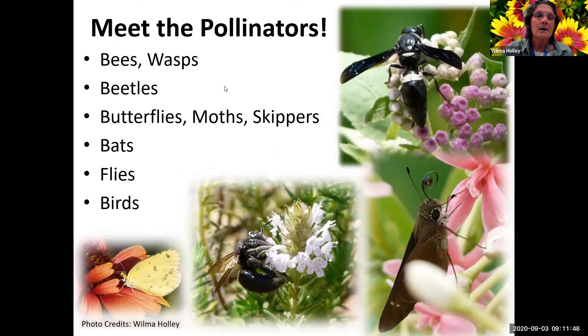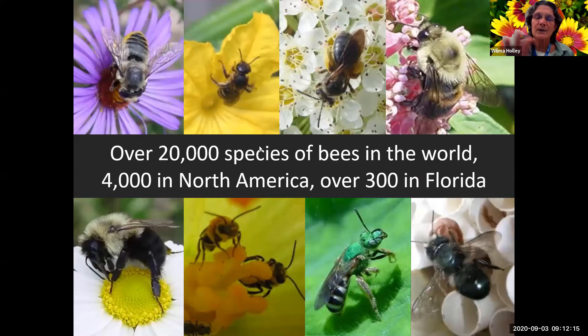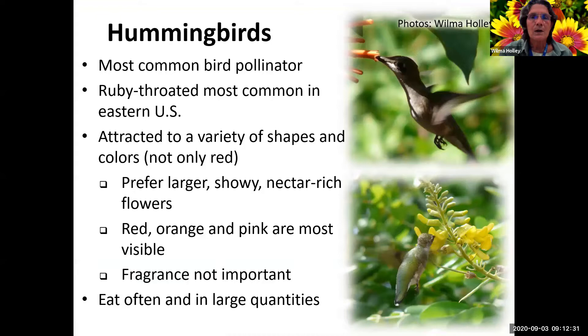Some of the pollinators we're going to be talking about today: bees and wasps, beetles, butterflies, moths, and skippers. They're all Lepidoptera with very similar needs - moths are more active at night, while butterflies and skippers are usually active in the daytime. Skippers are actually called butterflies as well. There are over 20,000 species of bees in the world, 4,000 in North America, and about 300 in Florida.